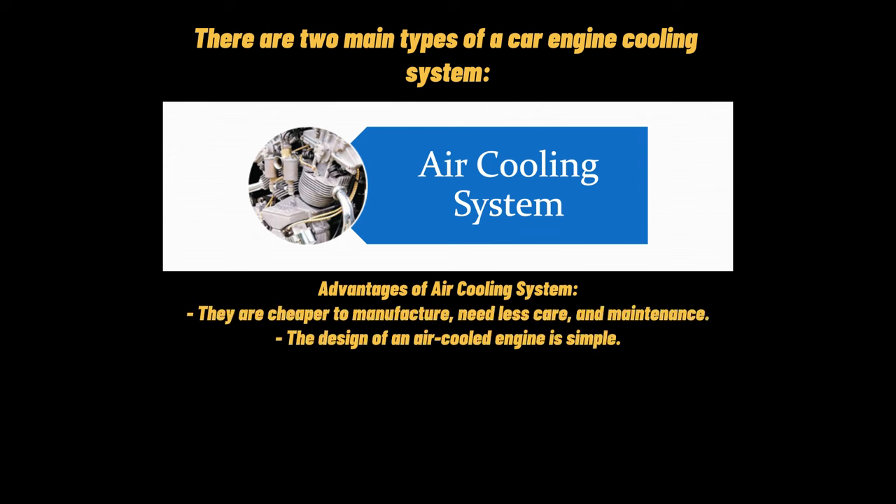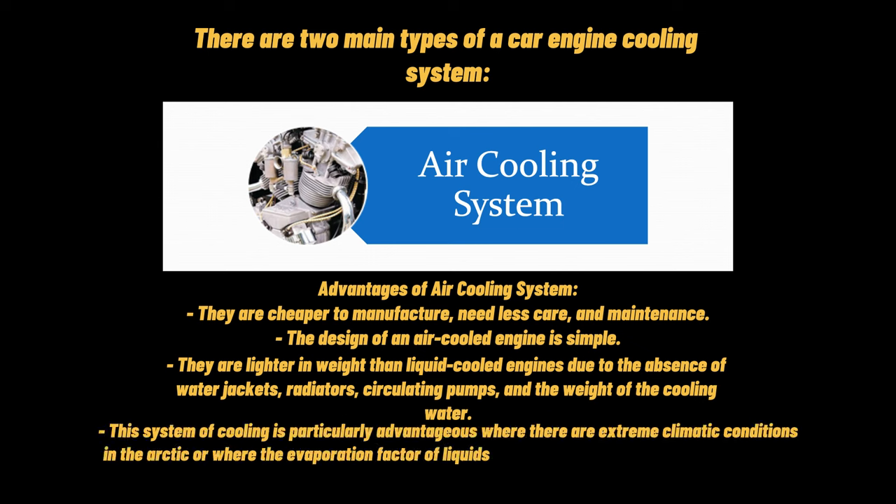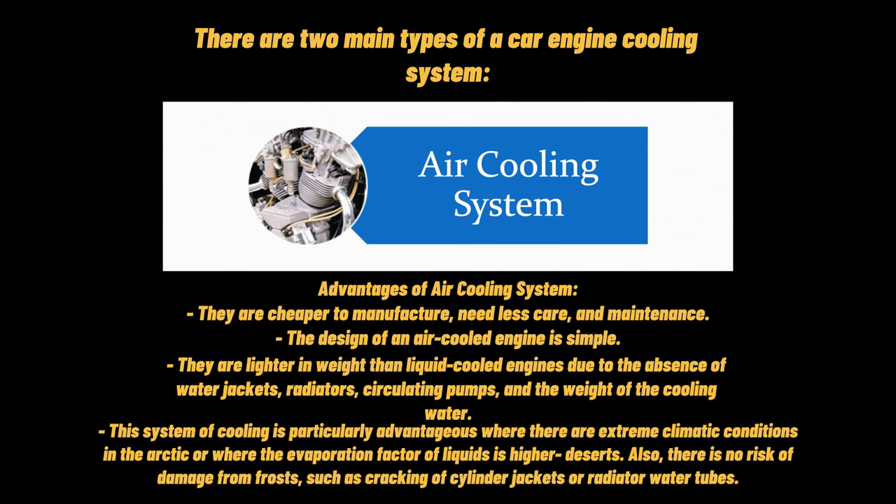Advantages of an air cooling system: They are cheaper to manufacture, need less care, and require less maintenance. The design of an air-cooled engine is simple. They are lighter in weight than liquid-cooled engines due to the absence of water jackets, radiators, circulating pumps, and the weight of the cooling water. This system is particularly advantageous where there are extreme climatic conditions in the Arctic, or where the evaporation factor of liquids is higher in deserts. Also, there is no risk of damage from frosts, such as cracking of cylinder jackets or radiator water tubes.